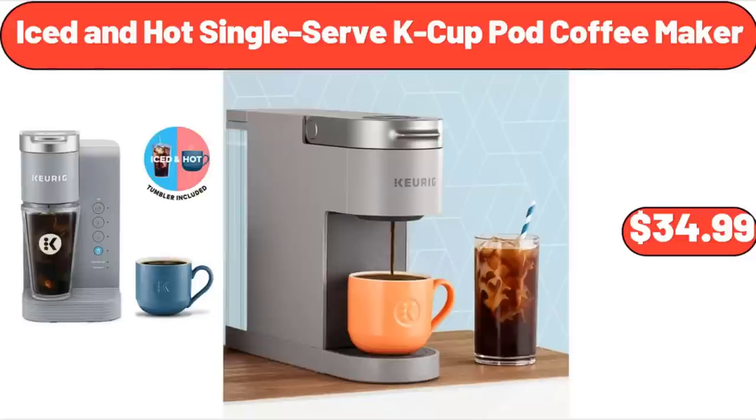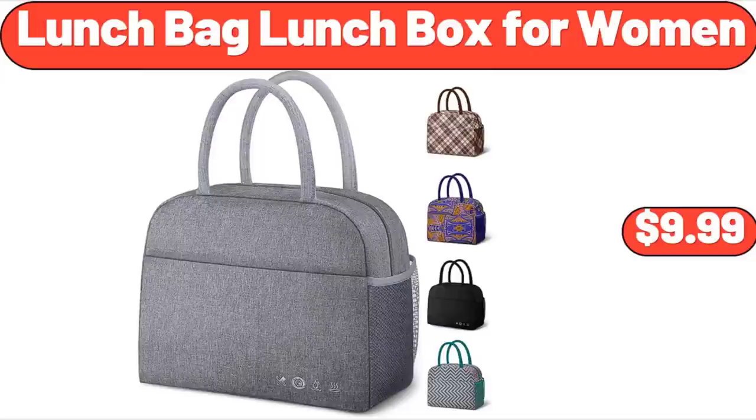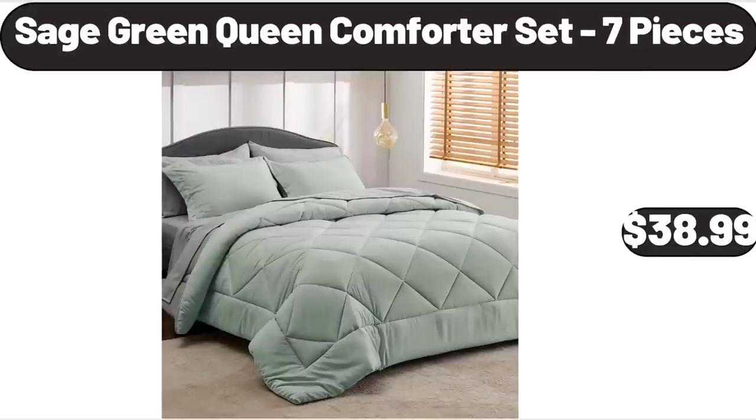Iced and Hot Single Serve K-Cup Pod Coffee Maker, $34.99. Simply Nature Organic Spinach or Italian Chicken Sausage, $4.99. Lunch Bag Lunch Box for Women, $9.99. Sage Green Queen Comforter Set, 7 pieces, $38.99.